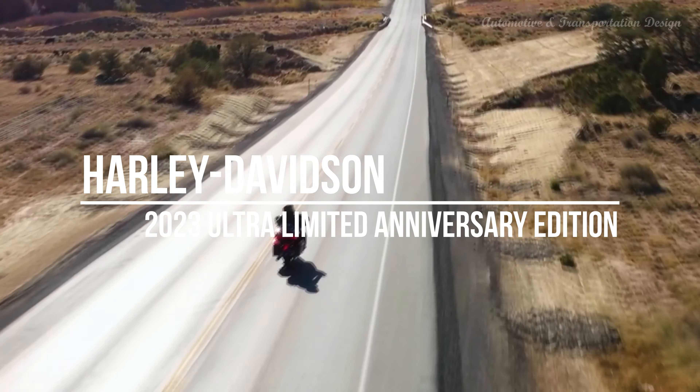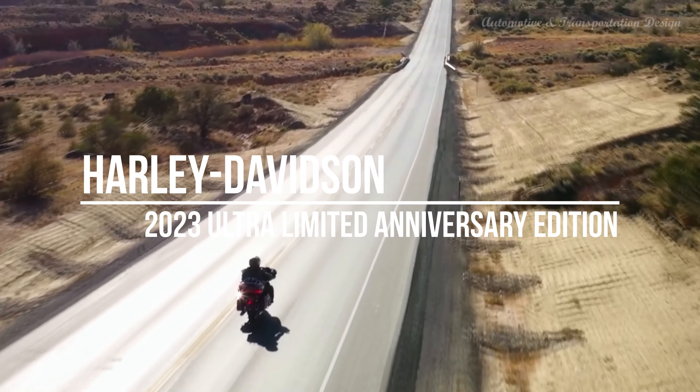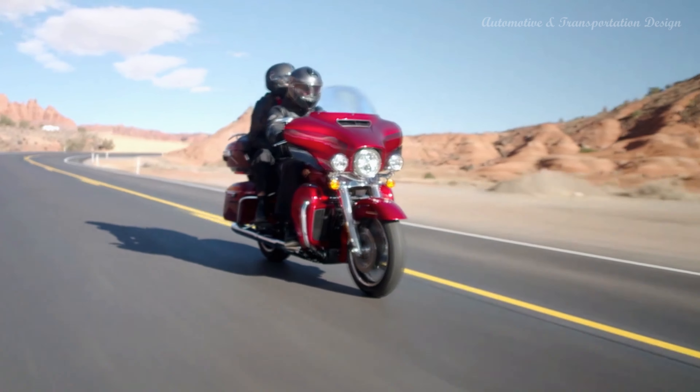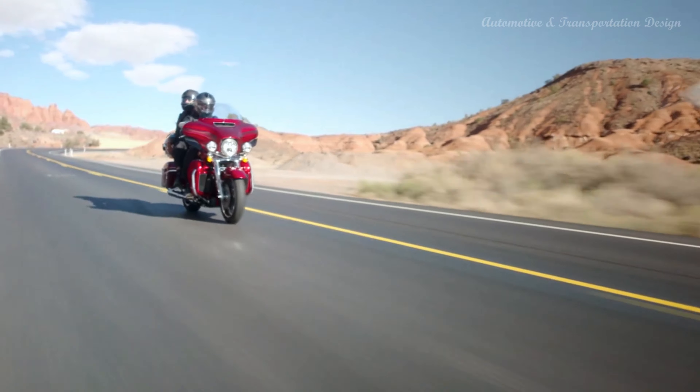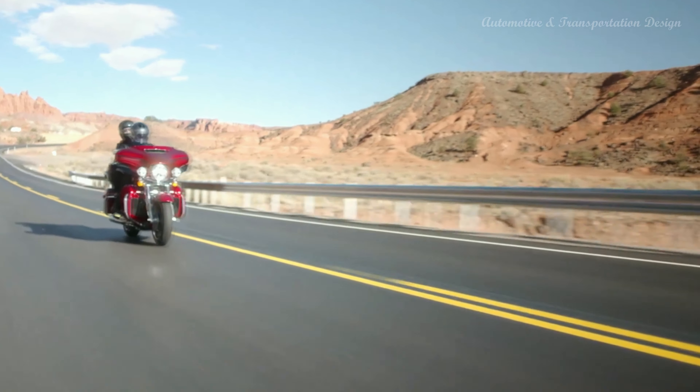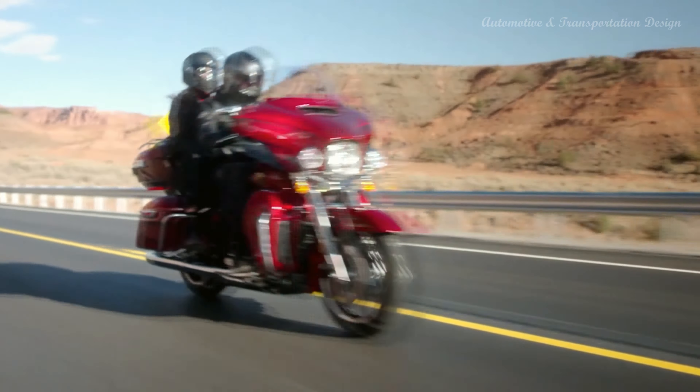Hi everyone! Introducing the 2023 Harley-Davidson Ultra Limited Anniversary Edition, which will be made in a run of 1,300 bikes and priced at $32,799, compared to $31,599 for the standard model with two-tone paintwork.